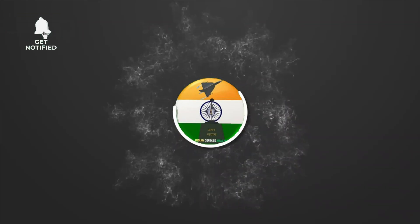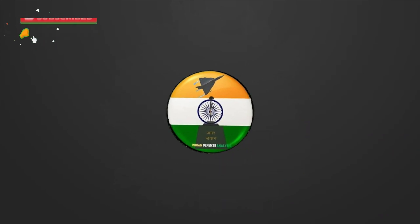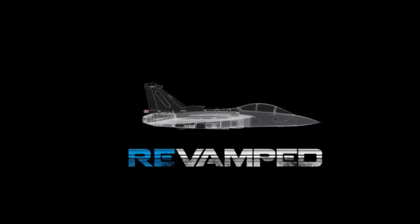Hello and welcome back to Indian Defense Analysis, where we bring you all the latest developments happening in the defense sector. As we all know, Aero India Show 2023 is around the corner, and HAL has released the layout for its stall and outdoor display.